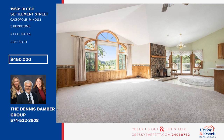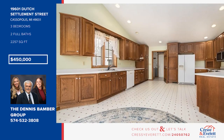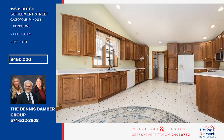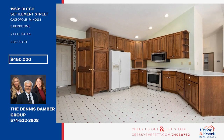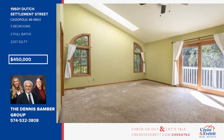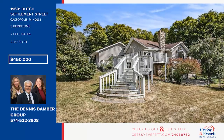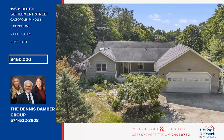Set on five scenic acres, this charming ranch home is the perfect escape. This residence boasts high ceilings, a spacious open floor plan, and a large kitchen that opens to the living and dining rooms. There are three bedrooms and two baths. The lower level offers additional living space with another living room, a wet bar, and a wood-burning stove. Step out on the large deck and enjoy the view. Call the Dennis Bamber Group.